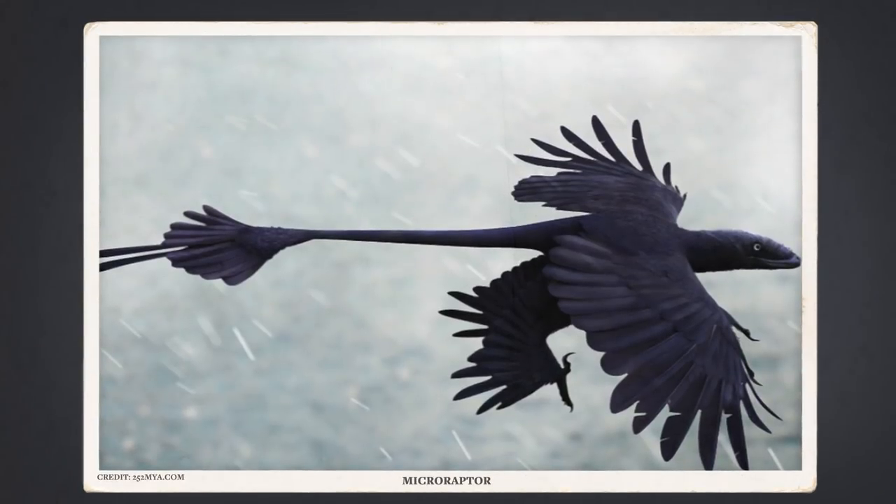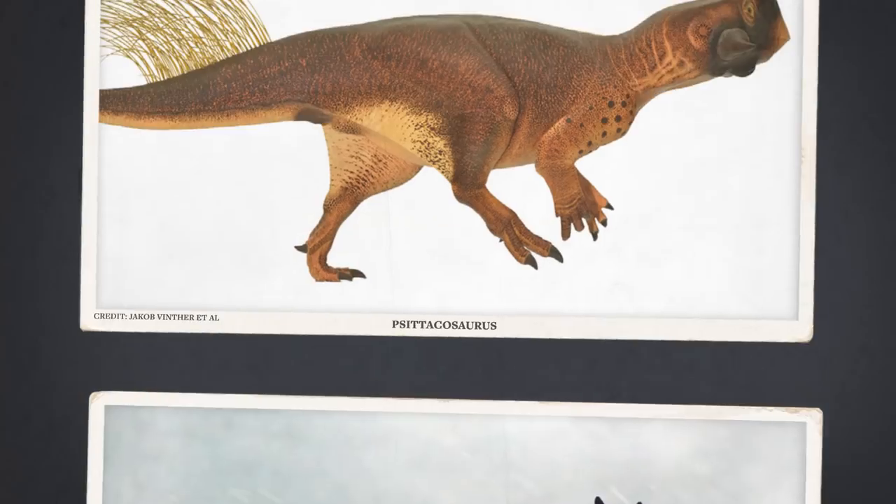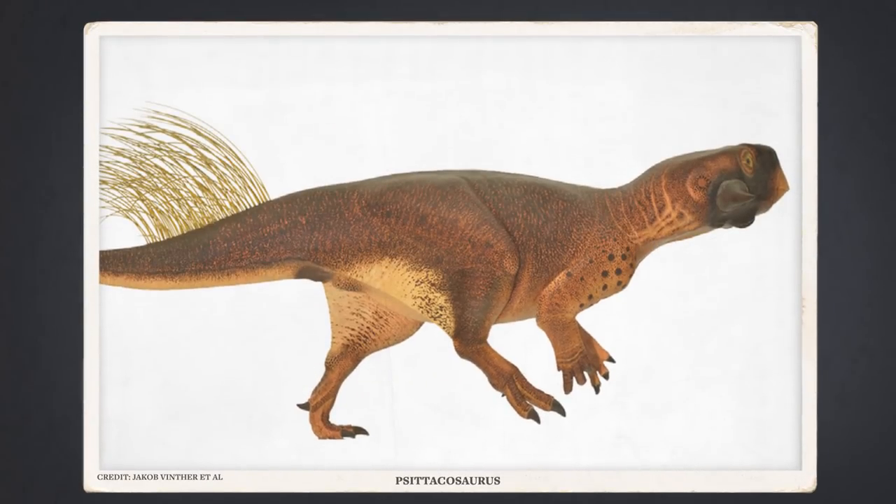Winther and his colleagues used this same technique to reconstruct the plumage of another feathery pigeon-sized dinosaur called Anchiornis. It turns out this dinosaur looked kind of like a punk rock magpie — mostly black and white on its wings and legs, with a splash of red on its top. After this, the colors of more dinosaurs were soon revealed. The four-winged Microraptor had dark, iridescent plumage, kind of like a raven. And one specimen of the little horned dinosaur Psittacosaurus was even found to have melanosomes in its skin, revealing the dino was dark on top and light underneath.